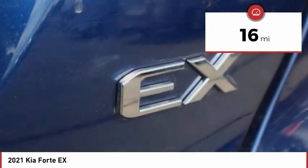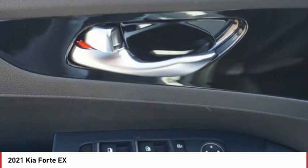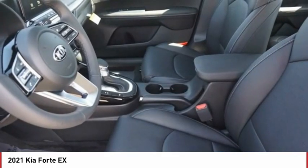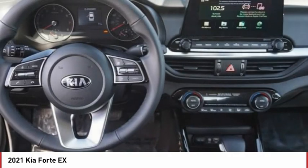This vehicle has less than 100 miles. Here are some of this vehicle's great options: tire pressure monitor, blind spot monitor, heated mirrors, aluminum wheels, remote engine start, brake assist, traction control, stability control, daytime running lights, and engine immobilizer.